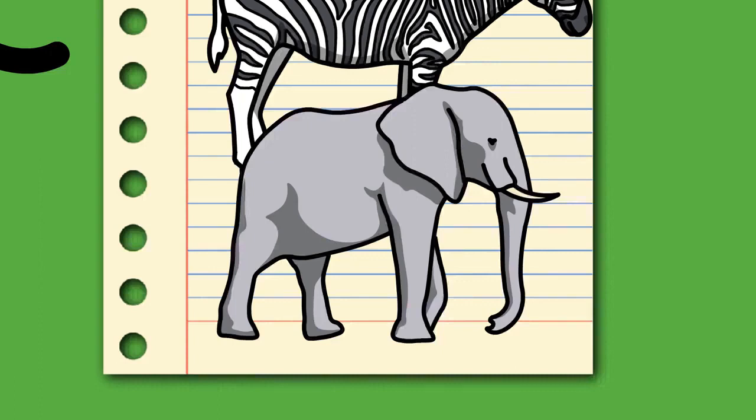Around 10 million years ago, the earliest members of the family Elephantidae emerged in Africa, having originated from gomphotheres. Elephantids are distinguished from earlier proboscideans by a major shift in molar morphology to parallel lophs rather than cusps, allowing them to become higher-crowned (hypsodont) and more efficient in consuming grass.